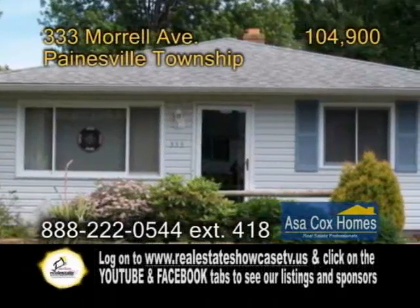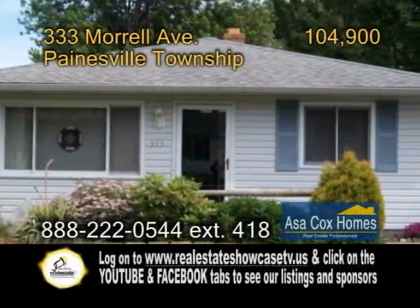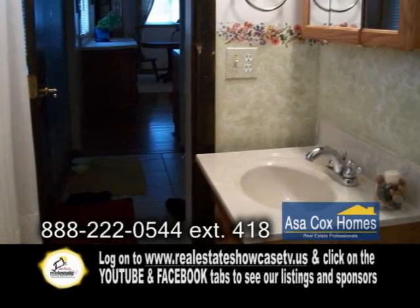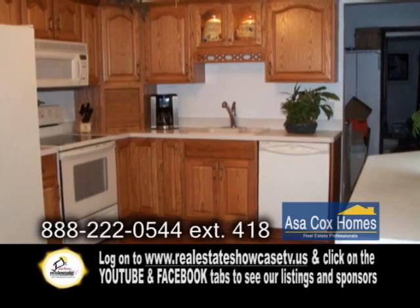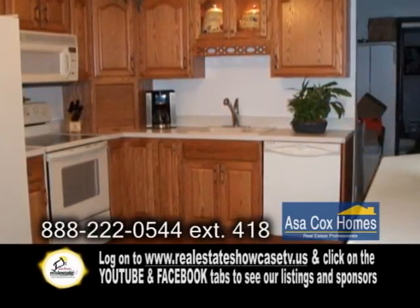Are you looking for a move-in ready home? This is the home for you in Paynesville Township. This home showcases three bedrooms and one and a half baths. The completely remodeled kitchen has craft-made cabinets, pergo flooring, and all the appliances.